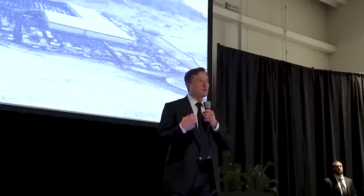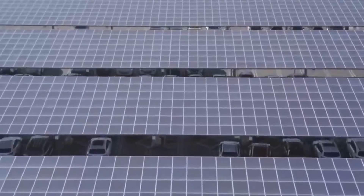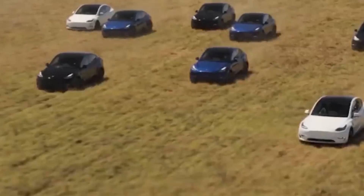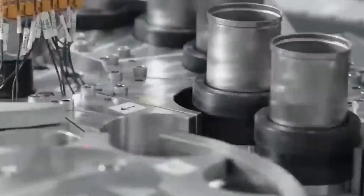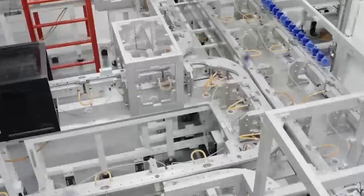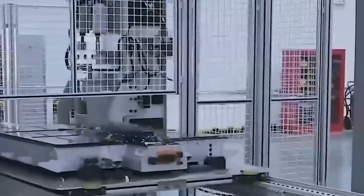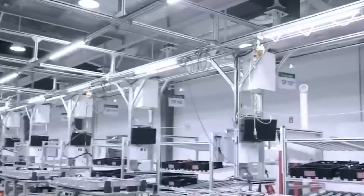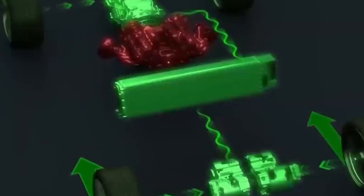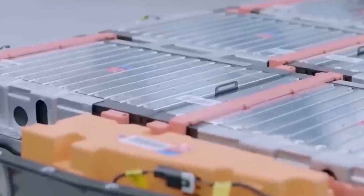In addition to the benefits to customers, this revolutionary battery technology has the potential to have a significant environmental impact. As more people switch to driving electric vehicles, the need for batteries will increase, necessitating the development of more ecologically friendly battery manufacturing technologies. Tesla has already made significant progress in this area with the use of renewable energy to power its plants and attempts to reduce the environmental impact of the battery manufacturing process. By investing more in sustainable battery technologies, Tesla is paving the way for a cleaner and more sustainable future.